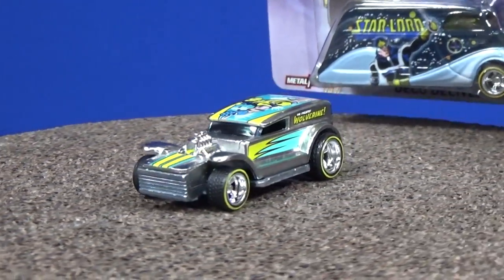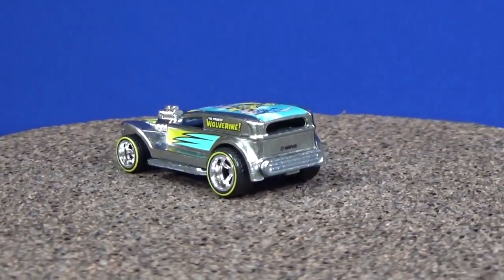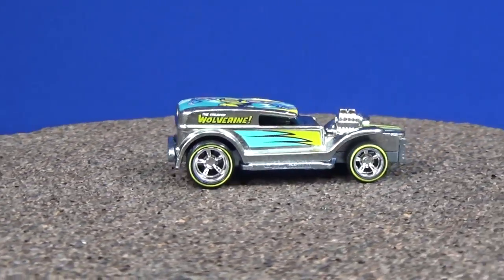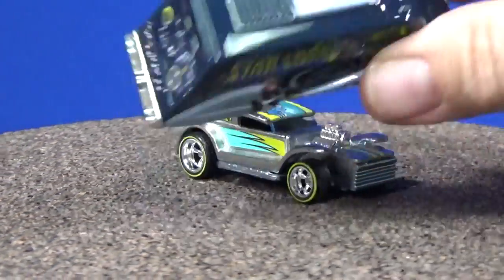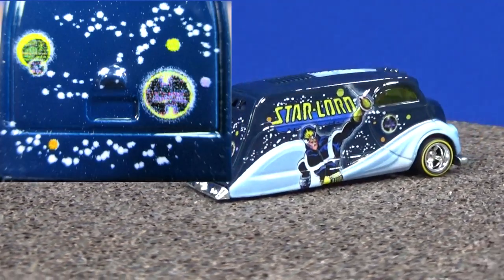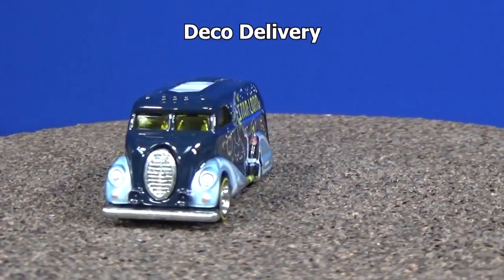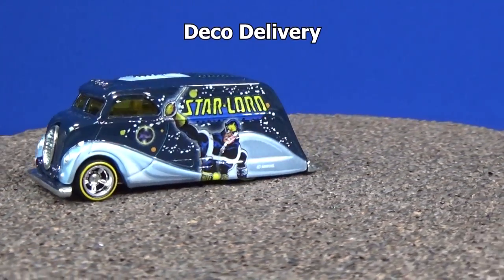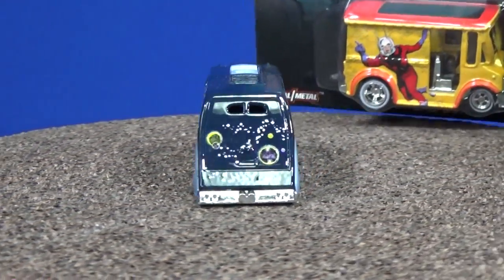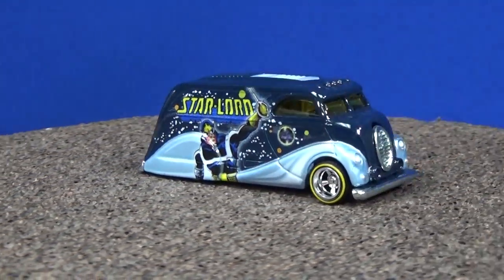I'm not sure if customizers can rub the yellow off the tires with solutions — it looks good with the model but for stealing wheels for a custom, I'm not sure. Star-Lord is on the Deco Delivery — coloration goes with the Demon. In the back there are some circles. Yellow stripe wheels again, but customizers know their tricks and know what wheels they're looking for.